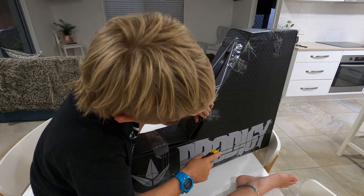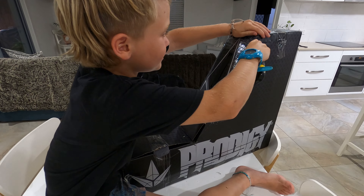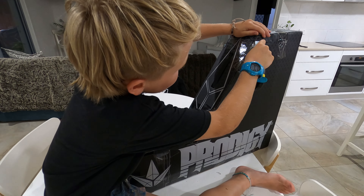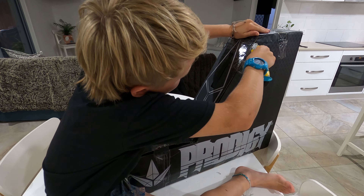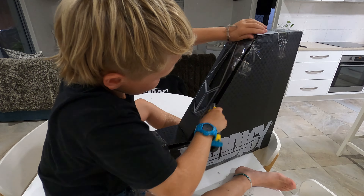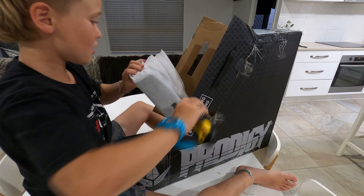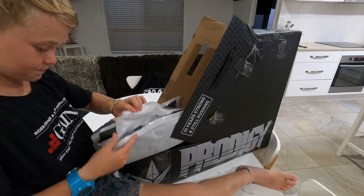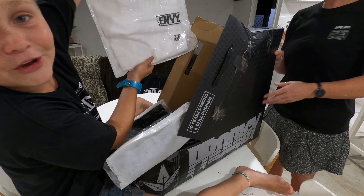There's number two. Ripping the package — they came from China. There we go, it's open. Oh my gosh, guys — we've got an Envy shirt!